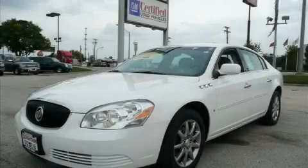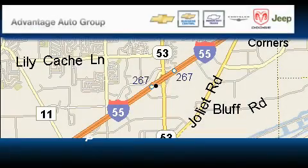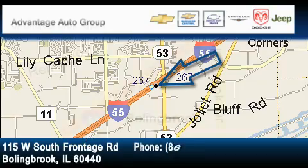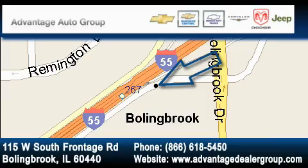This car won't last long at this price. Call and arrange a test drive now. Advantage Chevrolet Bolingbroke is located at 115 West South Frontage Road in Bolingbroke. Our goal is to exceed all of your expectations to ensure that you'll return for future visits.